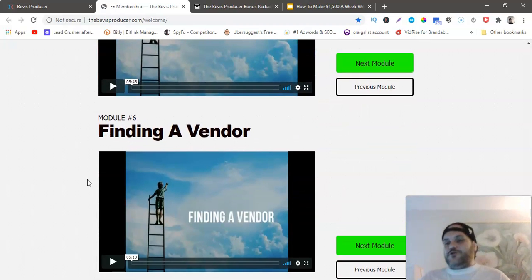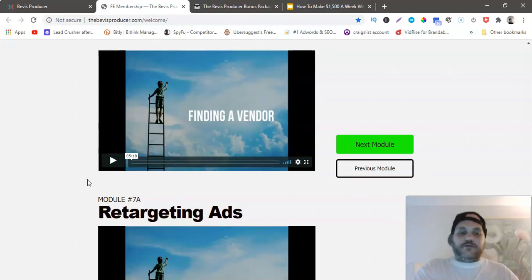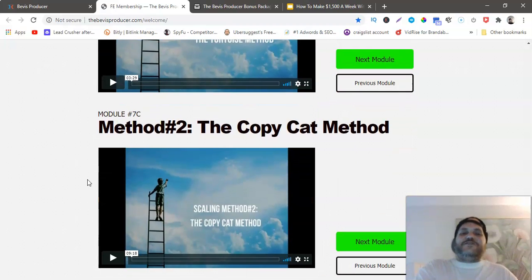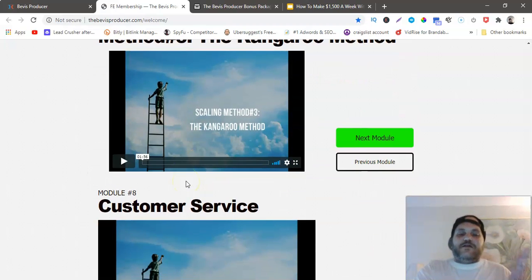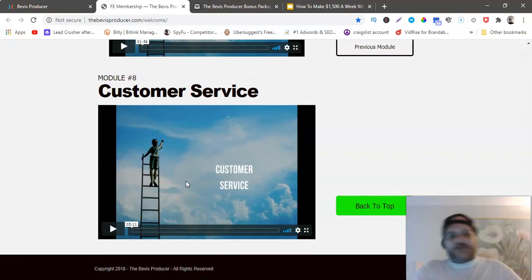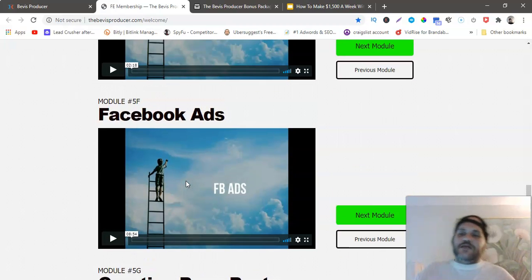There's a module on finding a vendor — for example, if you find a coffee mug campaign that was really successful, they show you where to source those products. Then retargeting ads on Facebook. Method number one is the Torque Toes method, method two is the Copycat method, and method three is the Kangaroo method — these are the core hacks that nobody else knows about. There's also a customer service module. There is tons of material in here.